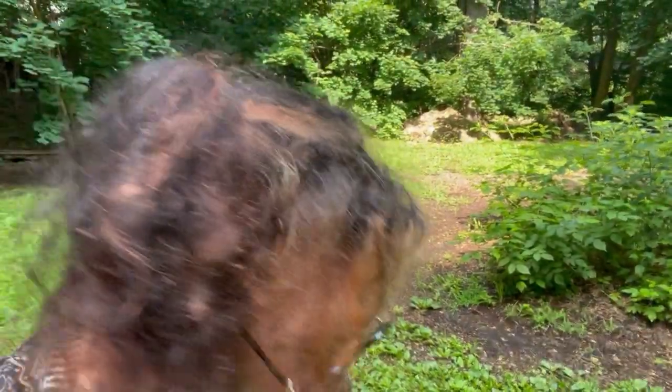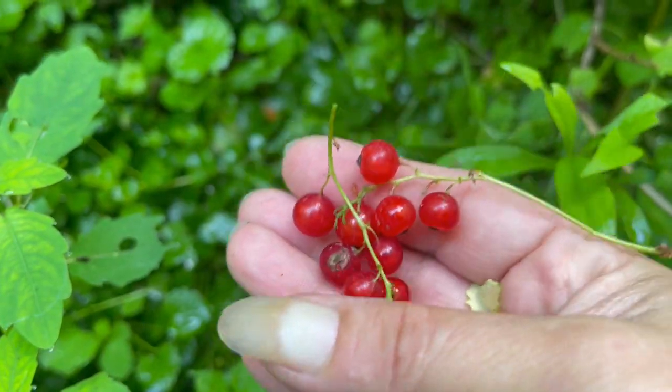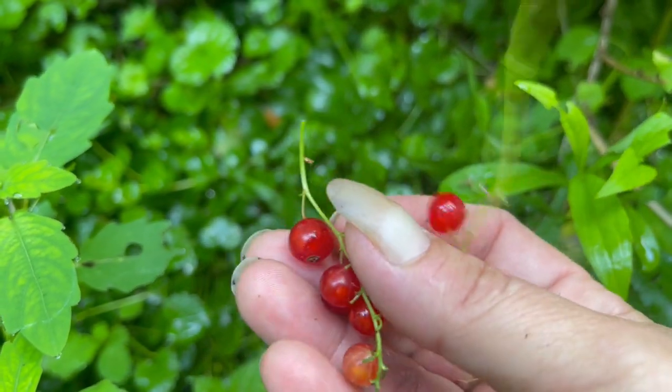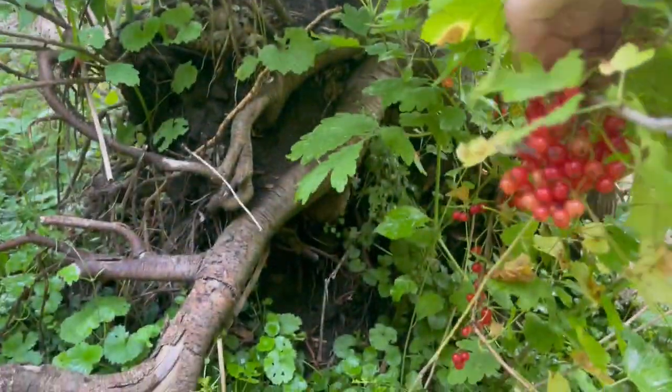I just found red currants — like wild red currants! They're a member of the gooseberry family. Let's grab them and bring that in.